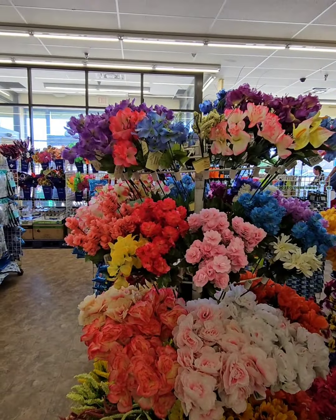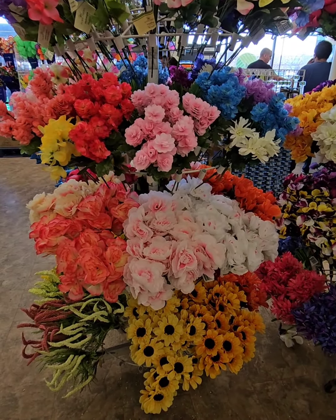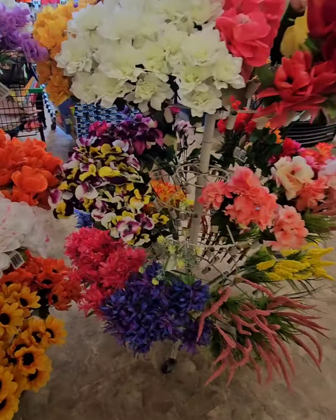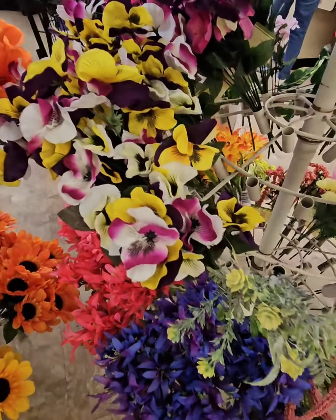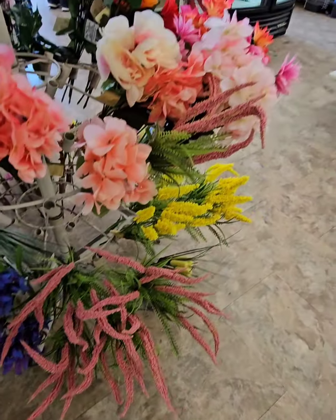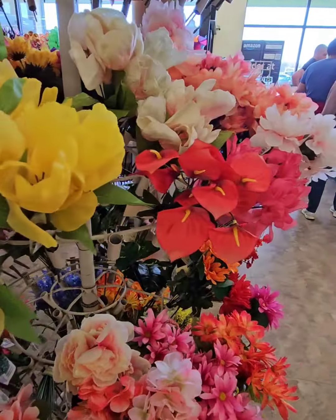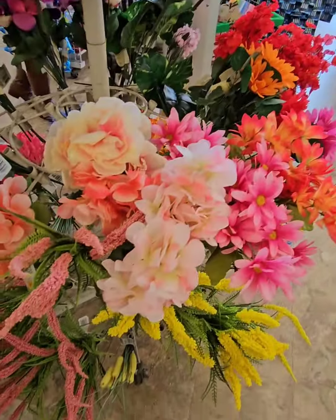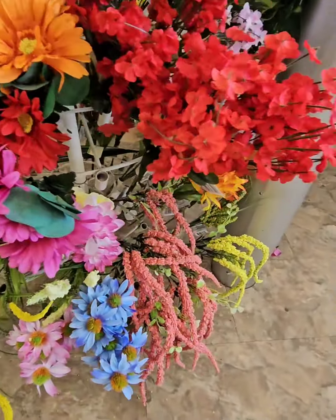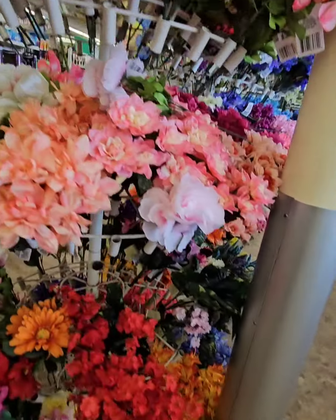They have a great variety of faux florals, guys. These are perfect for making wreaths, perfect for putting in baskets at home, or whatever you'd like to do with them. They have some amazing flowers — look at how beautiful the colors are. These look like really real flowers. So definitely don't miss out on these.